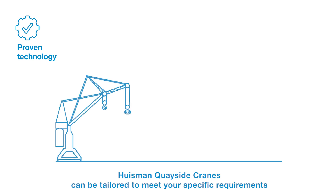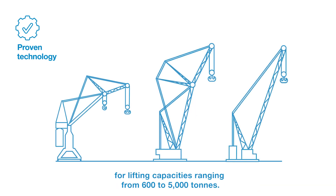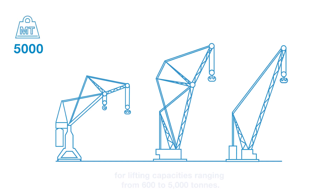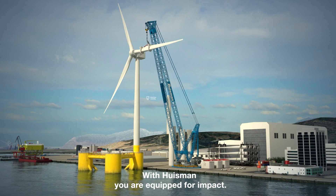Ausmann quayside cranes can be configured to meet your specific requirements for lifting capacities ranging from 600 to 5000 tons. With Ausmann, you are equipped for impact.